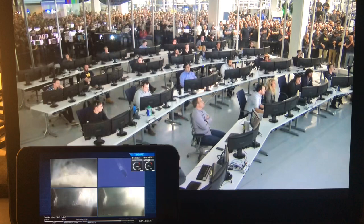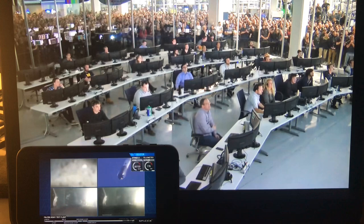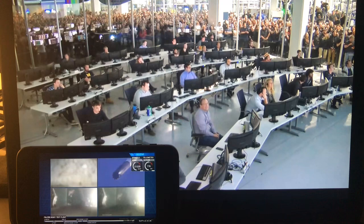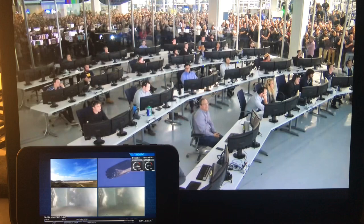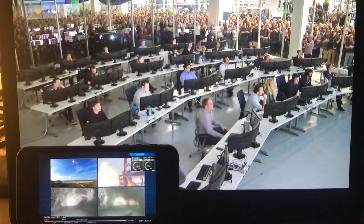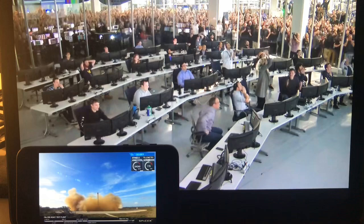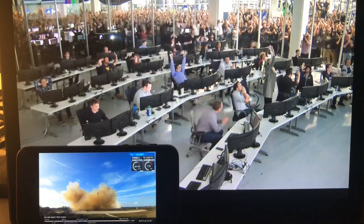Even though those look very similar, those two boosters' views are actually representing different boosters. They're headed towards Earth, about to begin their landing burns. Both side boosters transonic. Terminal guidance active. Both side booster landing burns have started. Side booster landing legs have deployed. LZ-1 and LZ-2 — both side boosters have touched down.